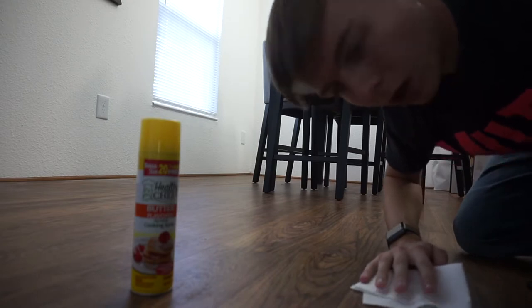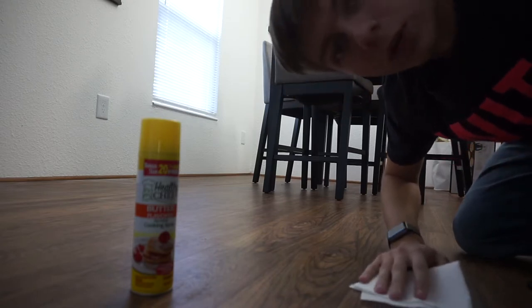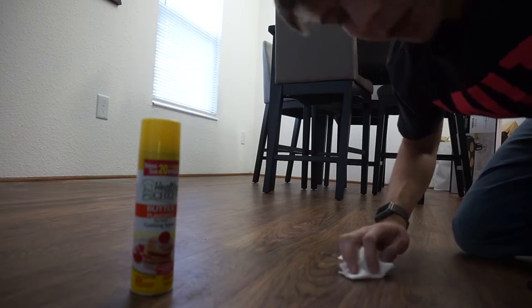Oh, you guys are already here — this is awkward, I was actually just cleaning. I'll be with you guys in one second. Hey there guys, welcome back to another video! Today I will be showing you my house — apartment — house thing. I hope you guys enjoy.